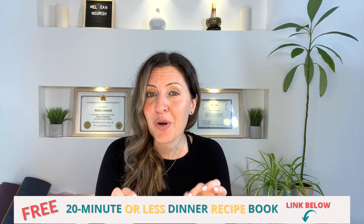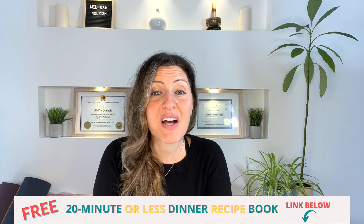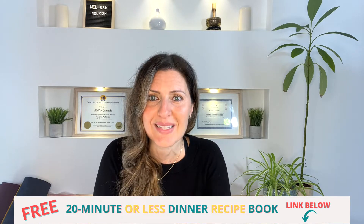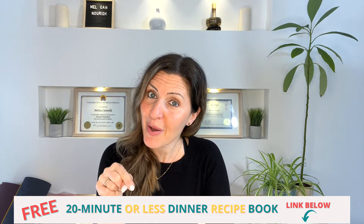Before I jump into this video, I've got something cool and new for each and every one of you. It's a free downloadable quick and easy recipe book for weekday dinners, inclusive of 10 simple meals that you can create in just under 20 minutes. No thinking, just cooking. Grab your copy below today.